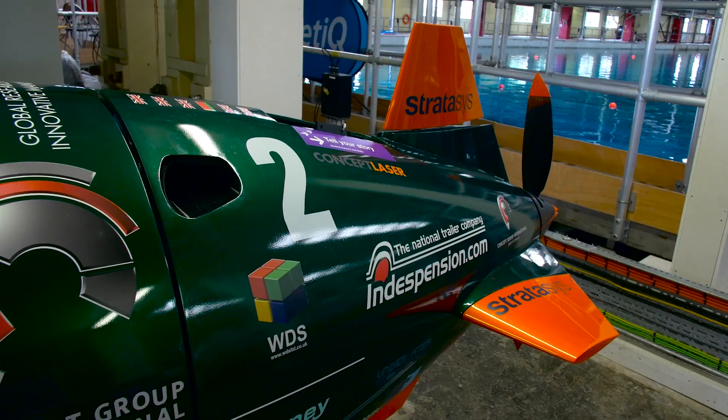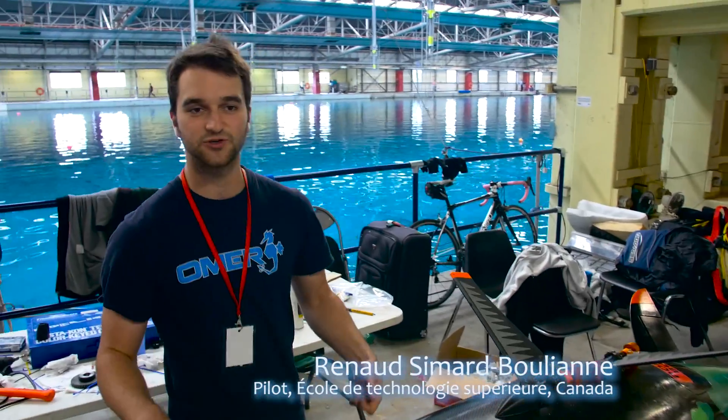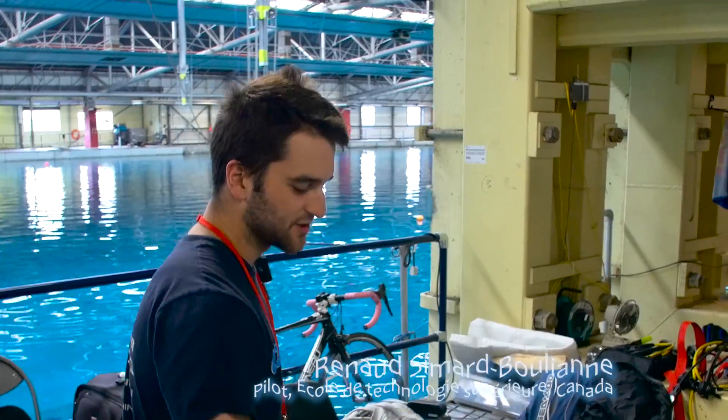Very few adjustments this morning — buoyancy, and also the steering actually goes straight now when we want it to. Our hull is made of carbon fiber with a circular motion pedaling system and an electrical system for the direction of the submarine.